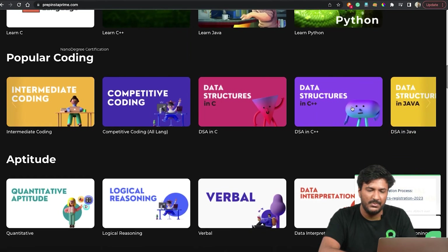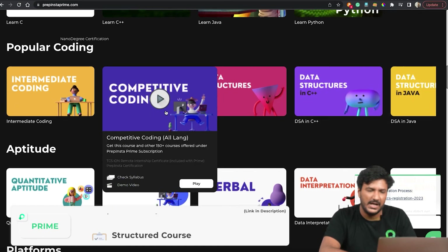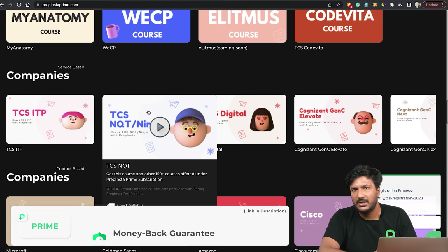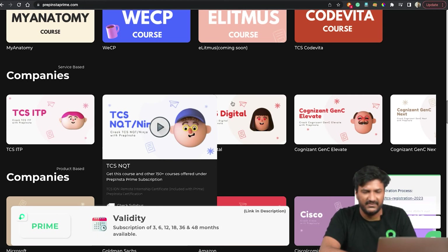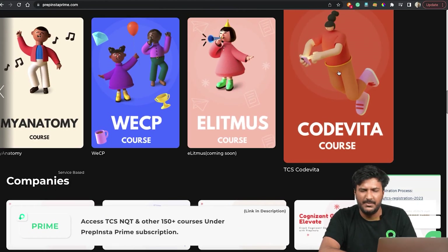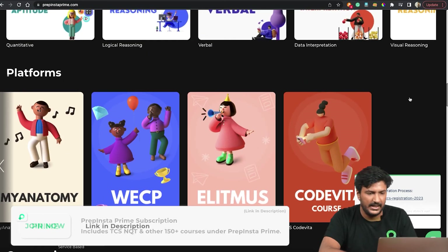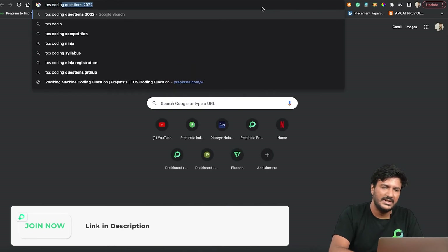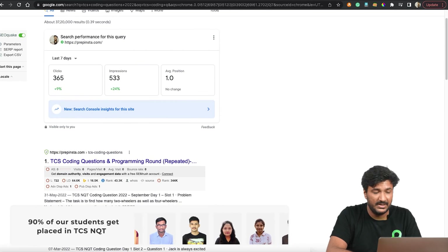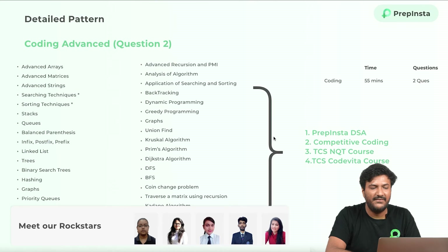The TCS NQT course has previous year questions — approximately 10 to 15 hours for the coding portion. TCS Code Vita previous year coding question solutions would be approximately 20 hours. The competitive coding course is approximately 40 hours. The data structures course is approximately 40-50 hours. Everything is available on PrepInsta — you can also Google TCS coding questions and PrepInsta comes on top, even in the second position.